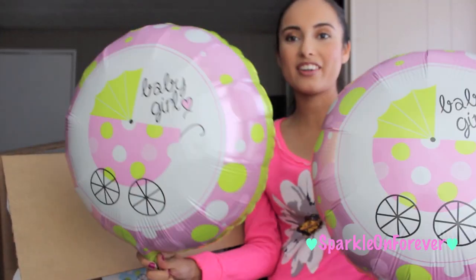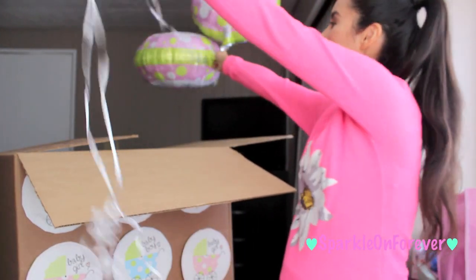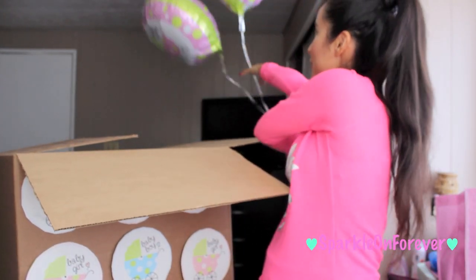Yay for a baby girl! I'm super excited. I have some awesome balloons. I hope you guys enjoyed this video and I will talk to you guys very soon. Bye!